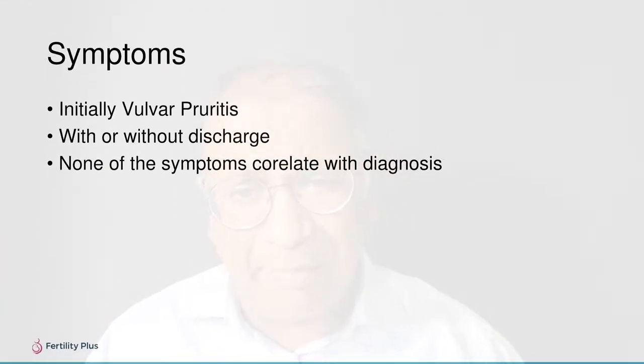Regarding symptoms, one of the main aspects is that symptoms often do not correlate with the diagnosis, which is why they are not that important — clinical diagnosis is often done through investigations. Initially it presents as vulvar pruritus, which may come with or without discharge.